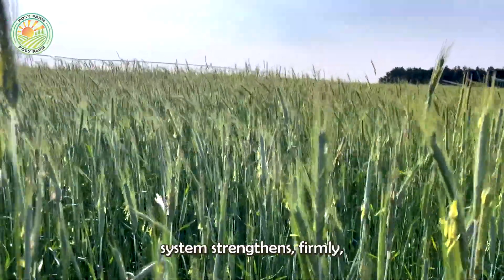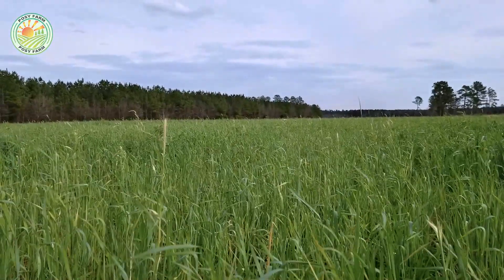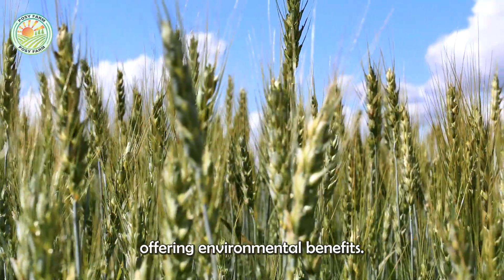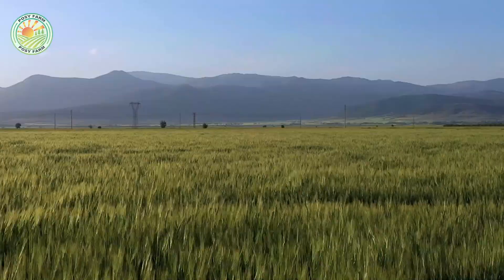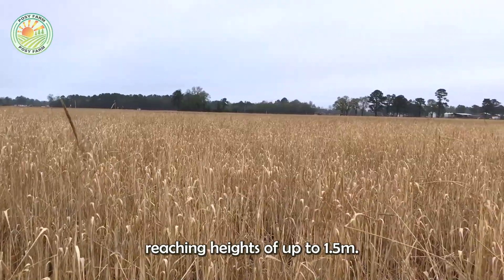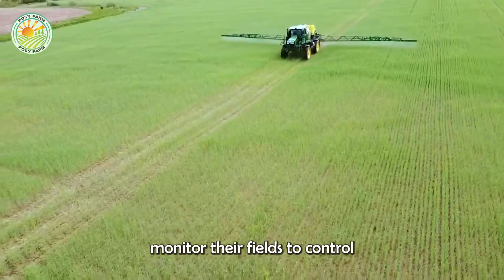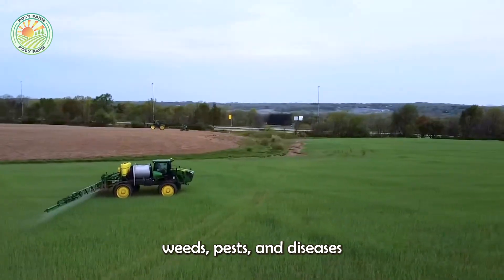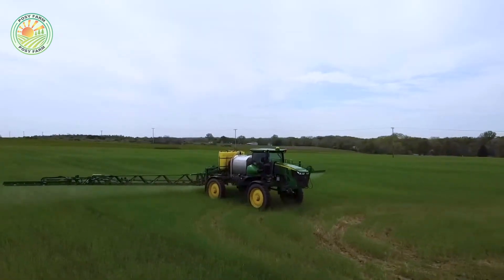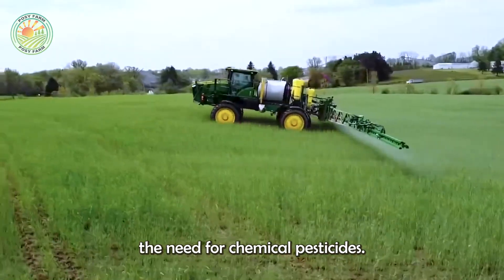As rye grows through winter, its root system strengthens, firmly anchoring it in the soil and helping retain moisture. This root system also improves soil structure and reduces erosion, offering environmental benefits. By early spring, the rye has established itself, and as the weather warms, it enters a rapid growth phase, reaching heights of up to 1.5 meters. Farmers monitor their fields to control weeds, pests, and diseases. However, rye has a natural resistance to many types of pests, which helps reduce the need for chemical pesticides.